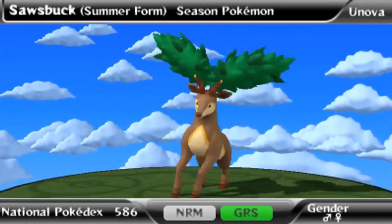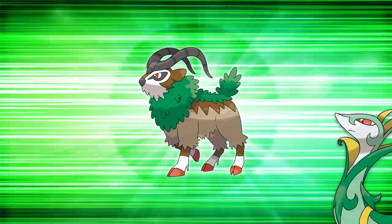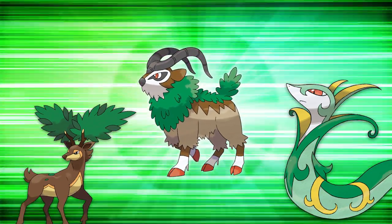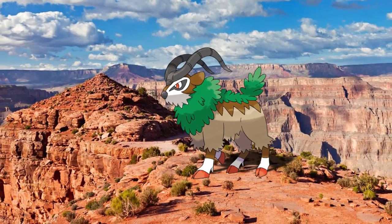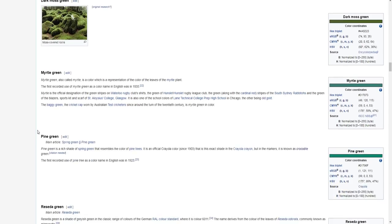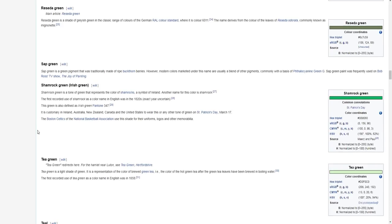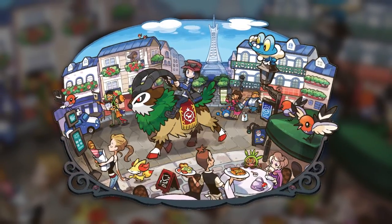Coincidentally, Deerling's evolved form Sawsbuck was about to make the next entry, but was beat out by number three: Gogoat. Serperior and Sawsbuck almost made it, but the dark green you see here is actually pretty interesting. After compiling the greens in this video, I looked up a list of greens, and Gogoat's green is the most European of the greens, since it could be defined as both Shamrock green and Spanish green. Pretty fitting for a Pokemon to come out of the only European-based Pokemon region.